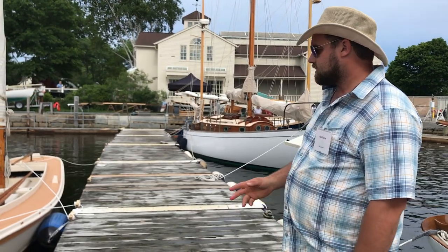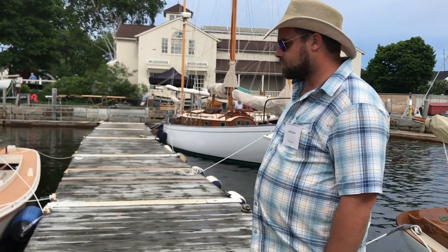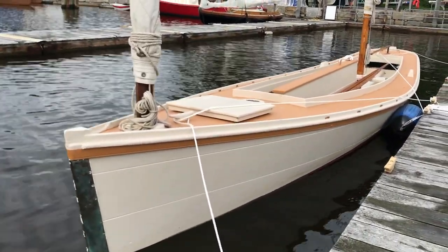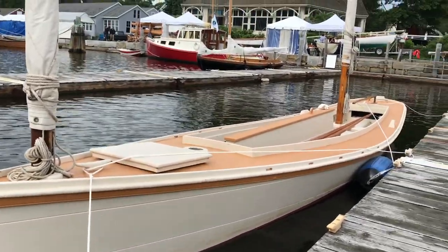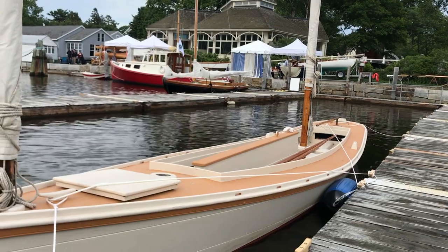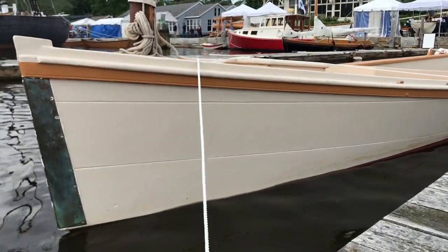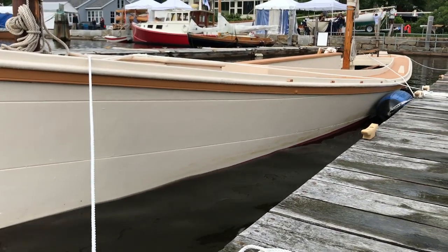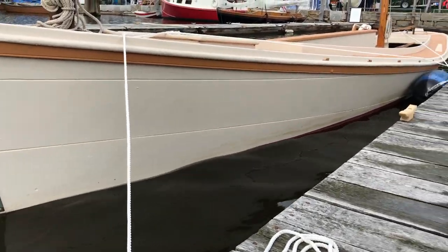Re-caulked the seams — of which there are not many. There's one full-length seam and then a steeler plank up in the bow here. She's floating a little low in the bow because of all the stuff I have stored in her right now, for my sailing trip.